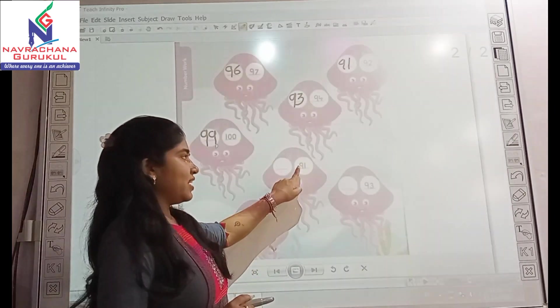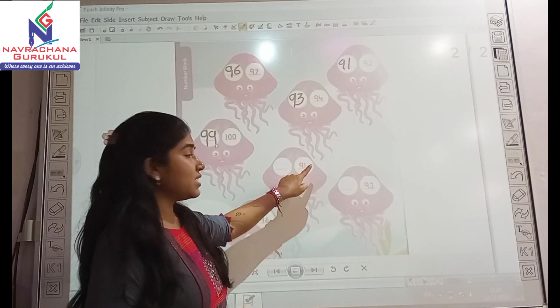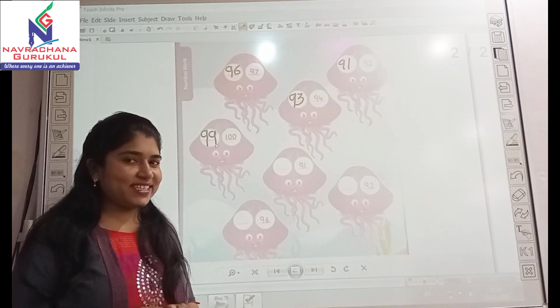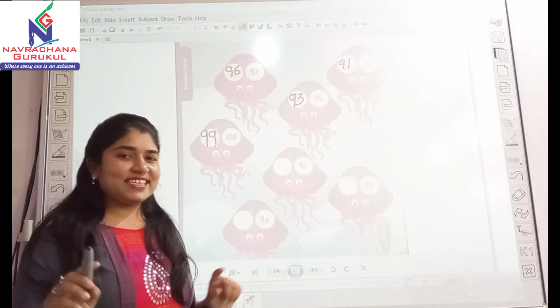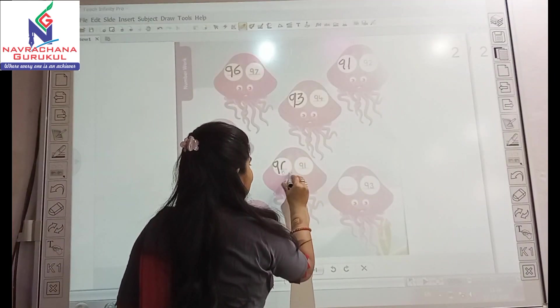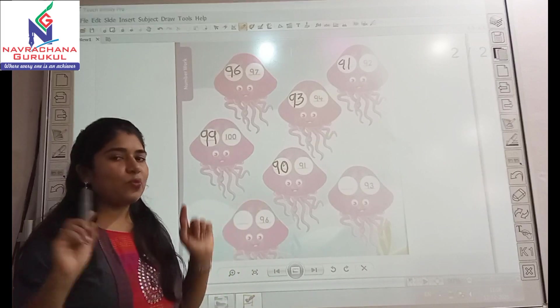Now look here, you have given 91. And the before number for 91 is — yes, it's 90. Very good.